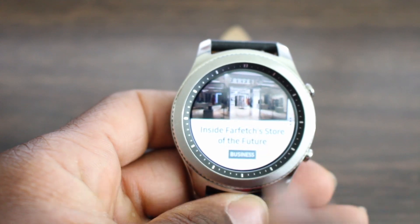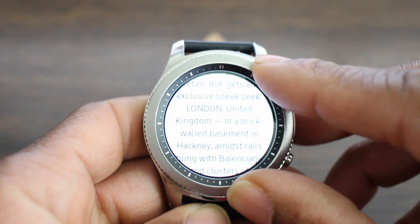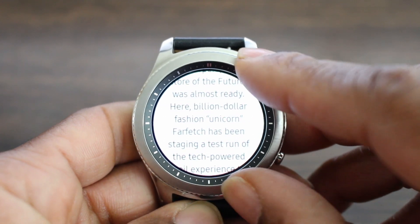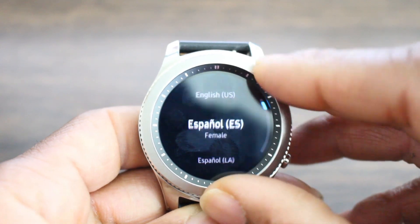Number five is going to be News Briefing. For those of you who use that widget and read the news, it just gives you more information about the news that you're reading. Number six, you are now able to input additional languages which are available for download.